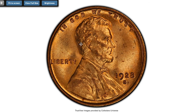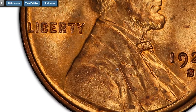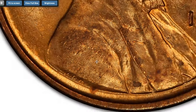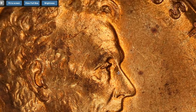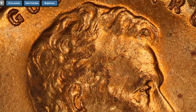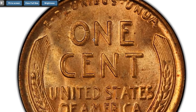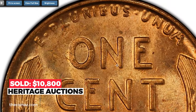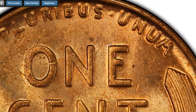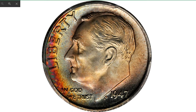Most branch mint Lincoln issues from the 1920s are generally encountered with weak strikes due to poorly prepared or overworked dies, and the 1928-S is no exception to that rule. The present specimen has an atypically solid strike along with a pleasing lemon-orange tone and shimmering satin luster. Scattered minuscule abrasions and toning spots do not detract from the overall appeal of this premium gem example. It sold on August 24, 2022 for $10,800 at Heritage Auctions.